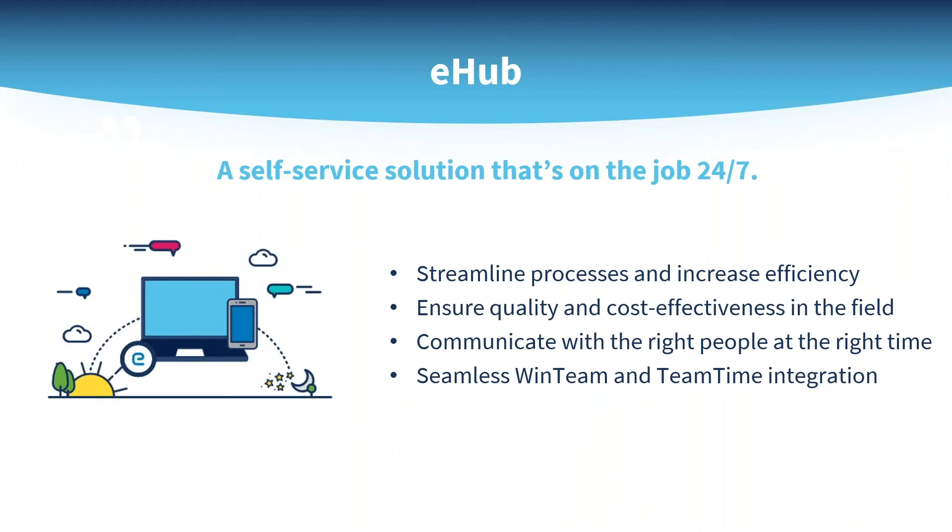Automate processes while strengthening transparency and accountability. Engage the power of employees while increasing customer satisfaction. Do all this and more with eHub, an integrated workforce management and self-service portal for your employees and customers that's seamlessly connected to the WinTeam ERP.